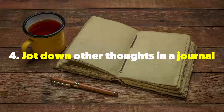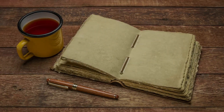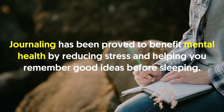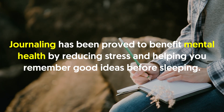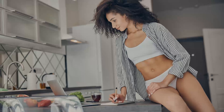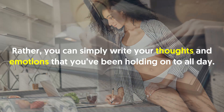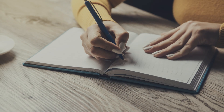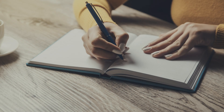Four: jot down other thoughts in a journal. After you dress for bed, it's time to write in your diary. Journaling has been proved to benefit mental health by reducing stress and helping you remember good ideas before sleeping. You don't need to fill the pages of your diary at night. Rather, you can simply write your thoughts and emotions that you've been holding onto all day. They don't have to be properly structured and in perfect grammar — phrases and even words will do, so long as you can put your chaotic thoughts to rest.